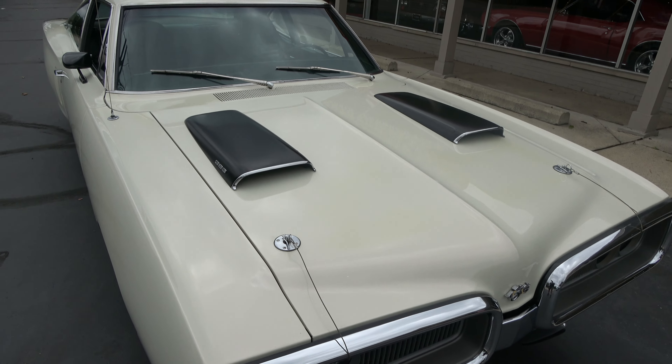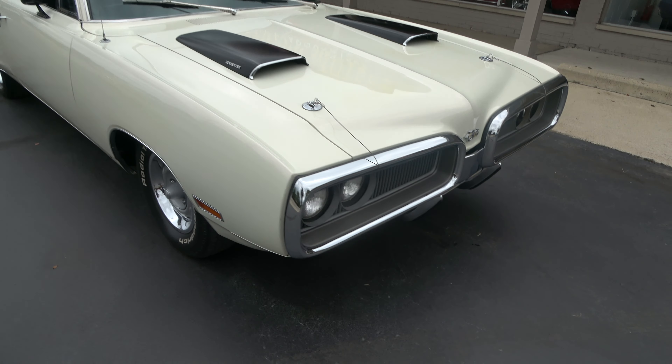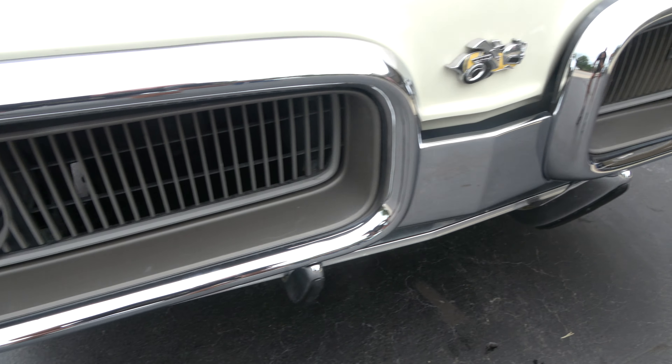You can see it's got the hood pins. He's added the Ram Charger hood. I love the black accents up against the Alpine White. Chrome and stainless is nice. You can see they've definitely replaced these front bumpers.